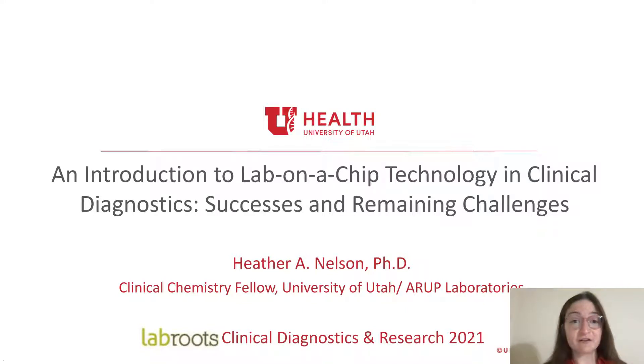Lab-on-chip technology has begun to revolutionize diagnostics, particularly at the point of care, due to its portability, fast time to result, and ease of operation. In this presentation, my goal is to provide you with an introduction to lab-on-chip technology in clinical diagnostics, and particularly in the clinical chemistry space.